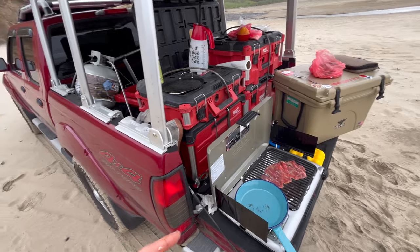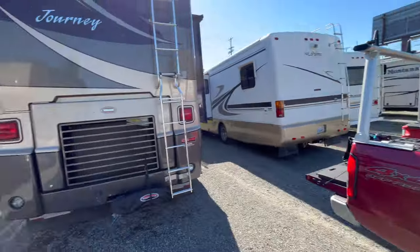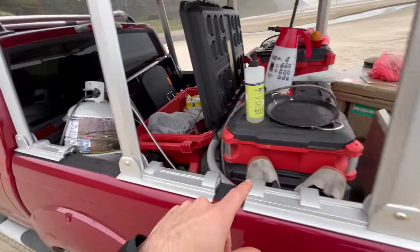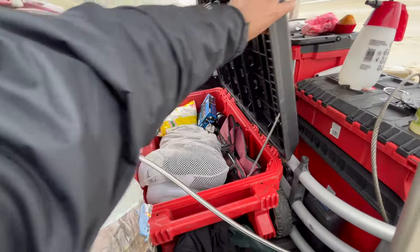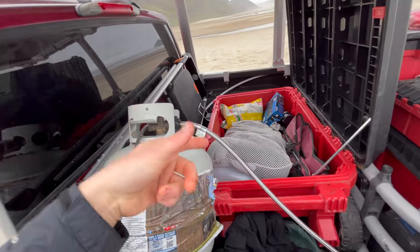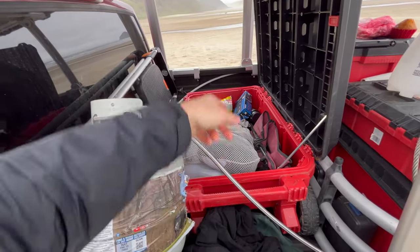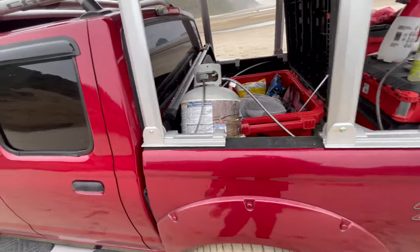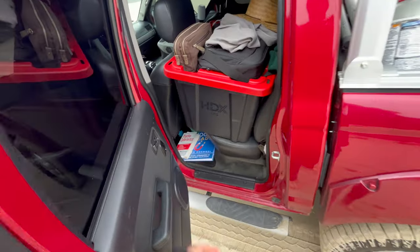I'm a mobile RV technician, so I can repair all the systems in an RV minus ordering parts — I don't have that down yet. But I got tools and then a giant Milwaukee packout box. It's kind of cool — it's got a little lever, it sticks up. I just bought this used the other day and it's a game changer. I can put all the stuff I don't want to keep in my car back here and still look professional because it's a toolbox.